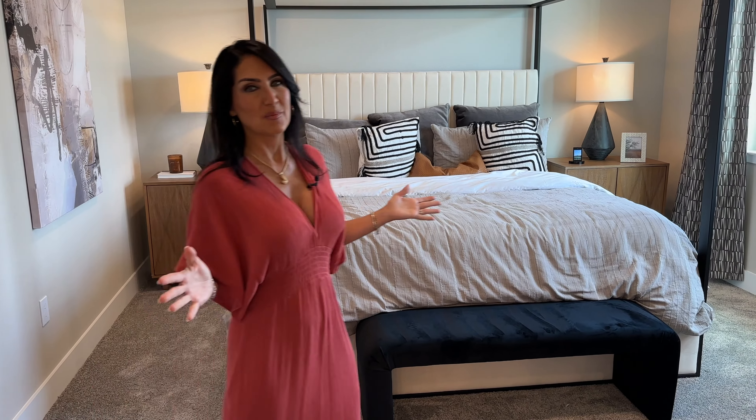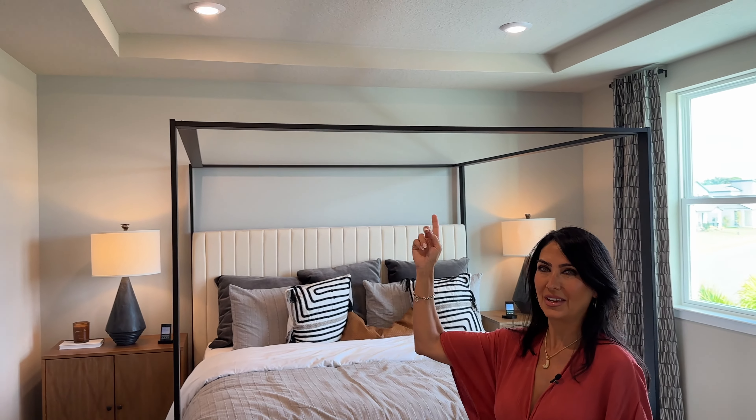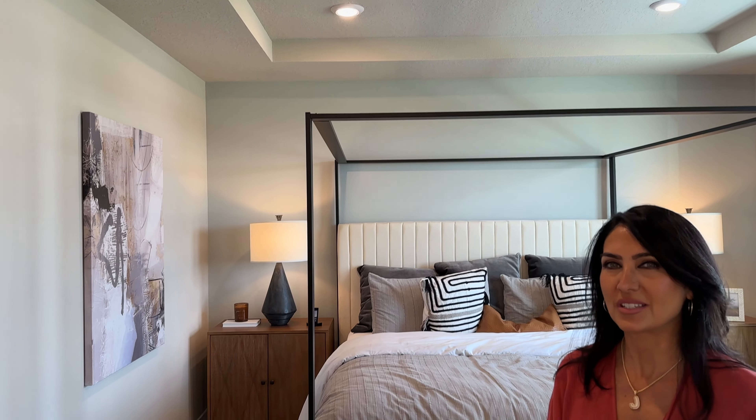For a home this size, the master bedroom is rather large, and a nice little touch is the tray ceiling. One thing we didn't point out — which I think is very valuable — is that the laundry room is right upstairs, servicing all the bedrooms.